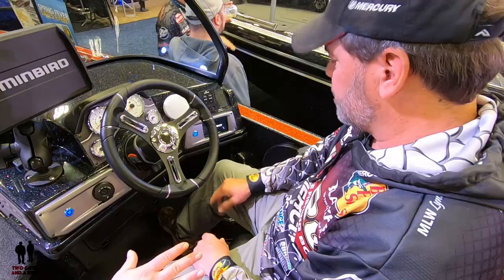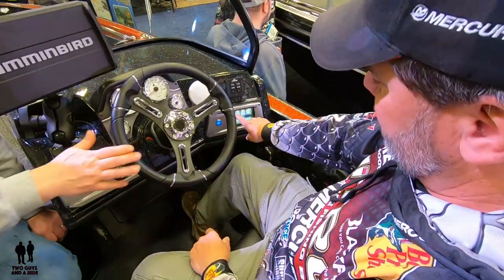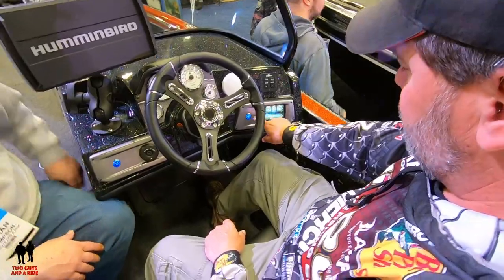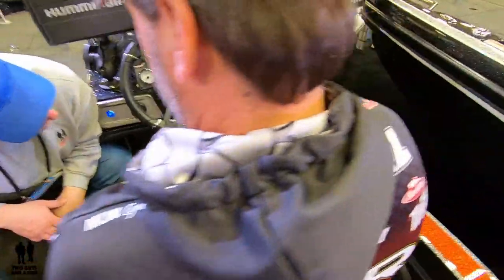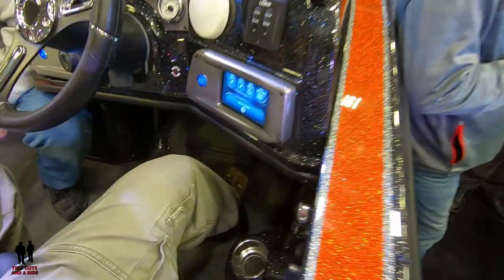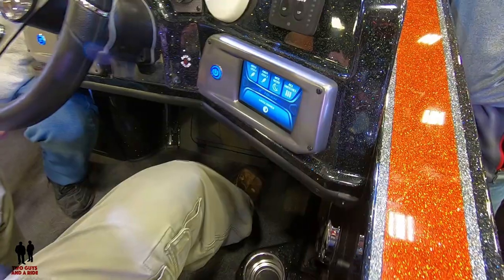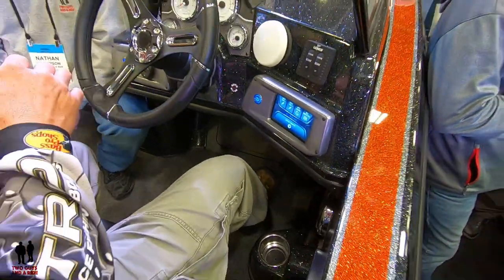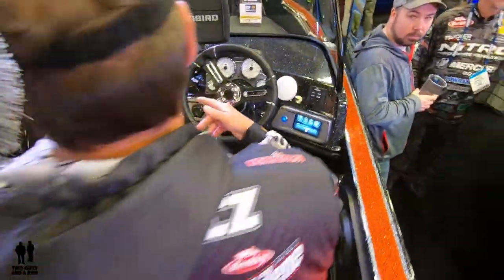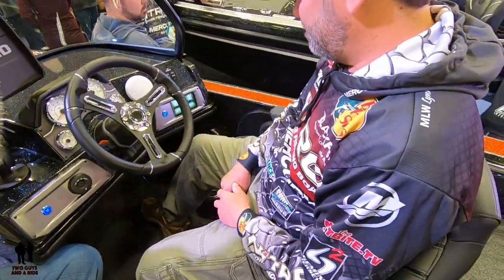Our boats come with a touchscreen as standard. It even has a feature called 'First Fish' — when you touch that button it starts the live well at full speed to fill it up, and once it knows the timer for how long that takes, it shuts the fill back to a slower recirculation on a timed cycle.